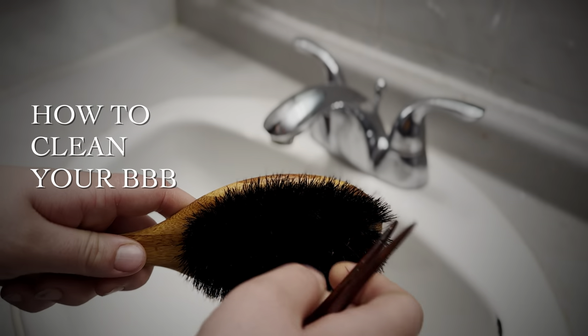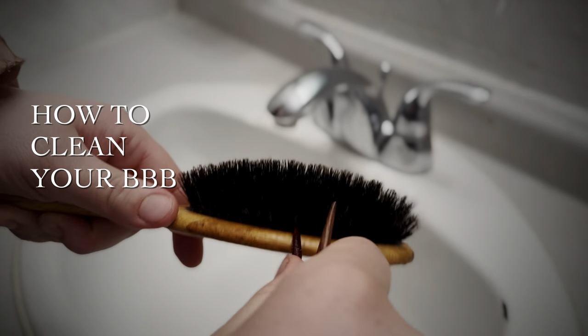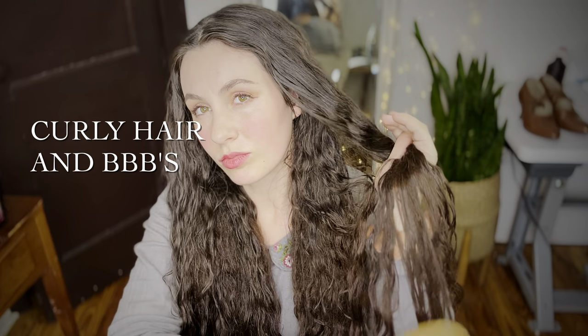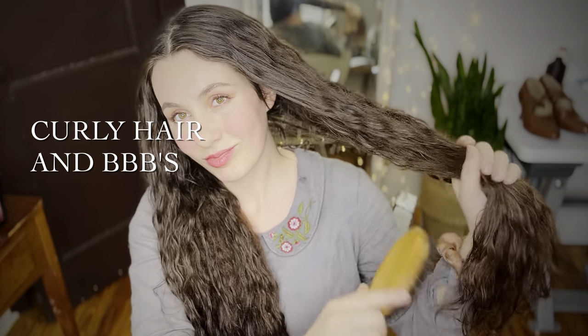I'll cover the importance of keeping your boar bristle brush clean and how to do so easily. And finally, I'll be covering a very frequently asked question for those with curly hair like mine — can you use a boar bristle brush with curly hair? Spoiler alert: yes you can. And I'll be showing you how I use a boar bristle brush on my own curly hair in my weekly routine.